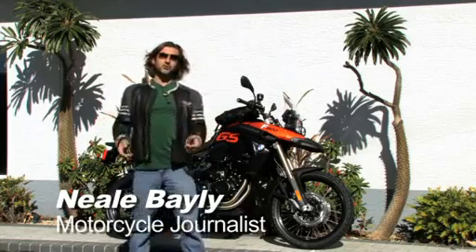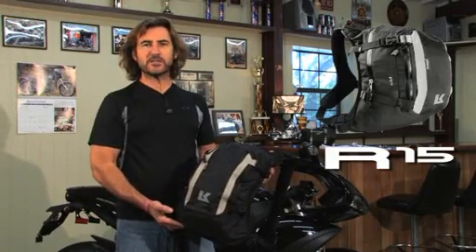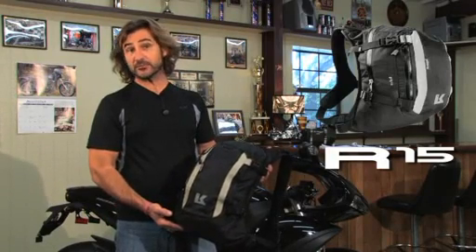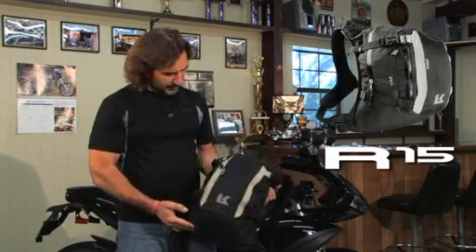Why don't we take a look at some of the Kriega products I use in my travels and how they might work for you. The Kriega R15 is the perfect backpack for commuting or city riding. It's also extremely popular with off-road riders and racers. Designated R15, it has 15 litres of storage space inside and a zippered pocket on the outside.